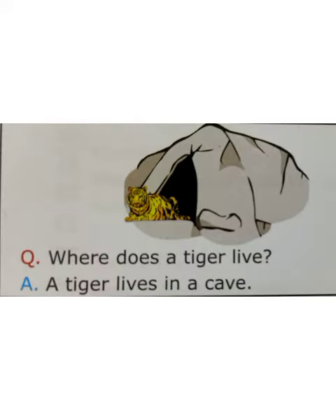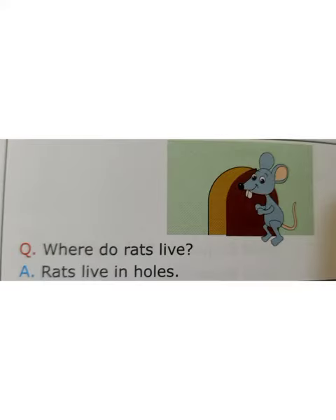Here comes the tiger. Tiger is a national animal and tiger lives in a cave. This is a rat. Rat lives in holes.